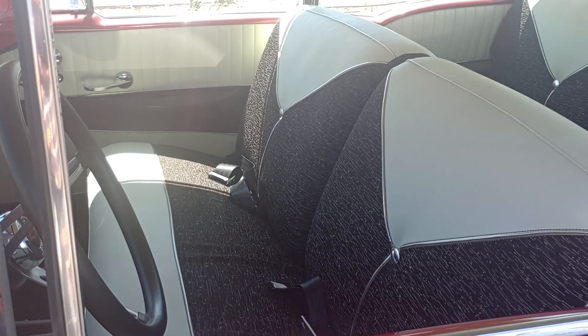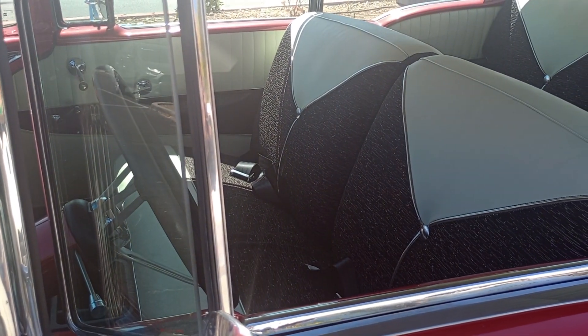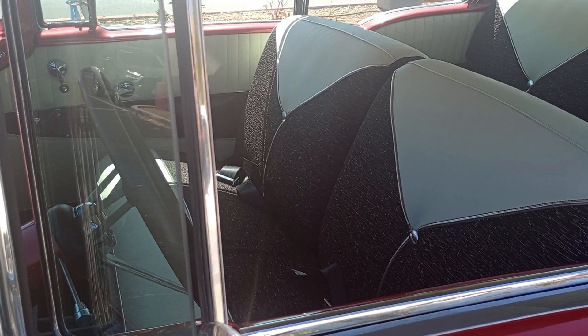Look at what we lost. See that bench seat in the front? Three across, no problem. Three in the back across, no problem.